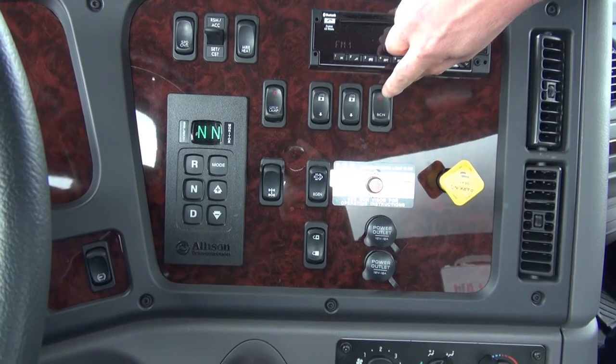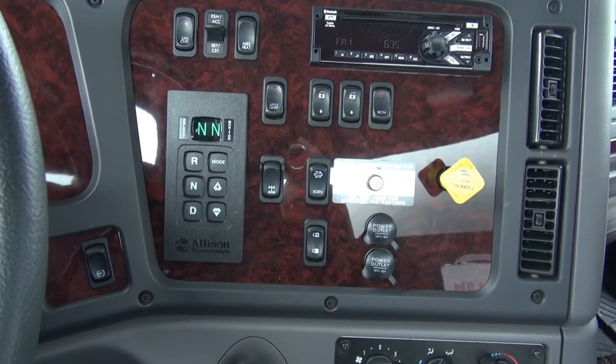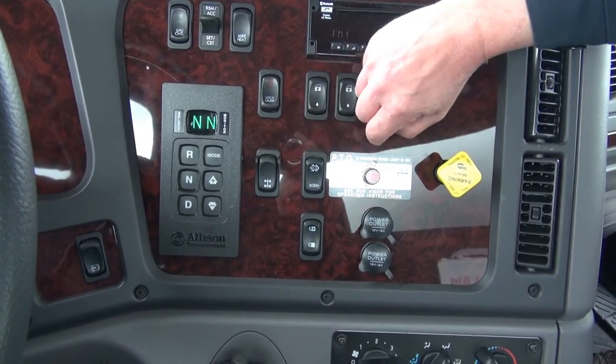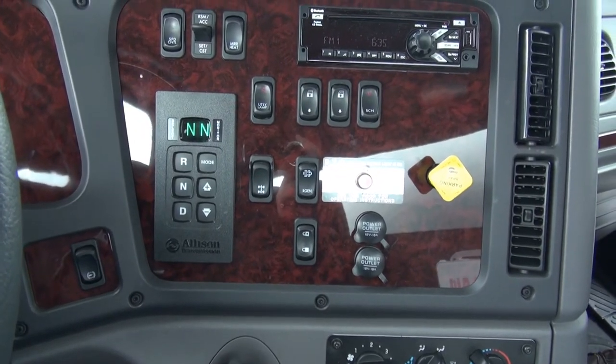Next to that is the power windows. Then we've got our beacon switch, which controls the strobe lights — two on the headlight enclosures, one on the rear head of the tank. And the rear differential lock.